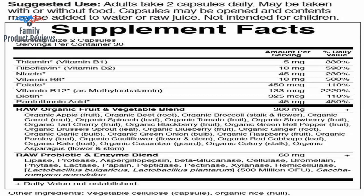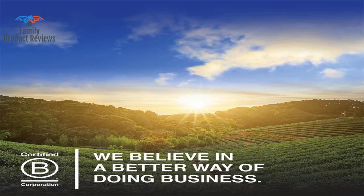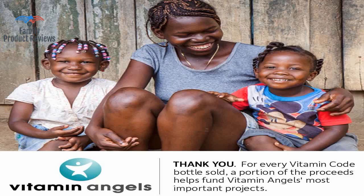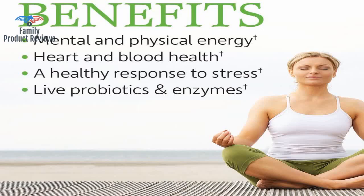He was actually totally amazed at how well these worked, as he's not really a supplement or vitamin guy, but these made all the difference in the world for him. After getting on these, he's feeling great and able to hike and ride his bike again.